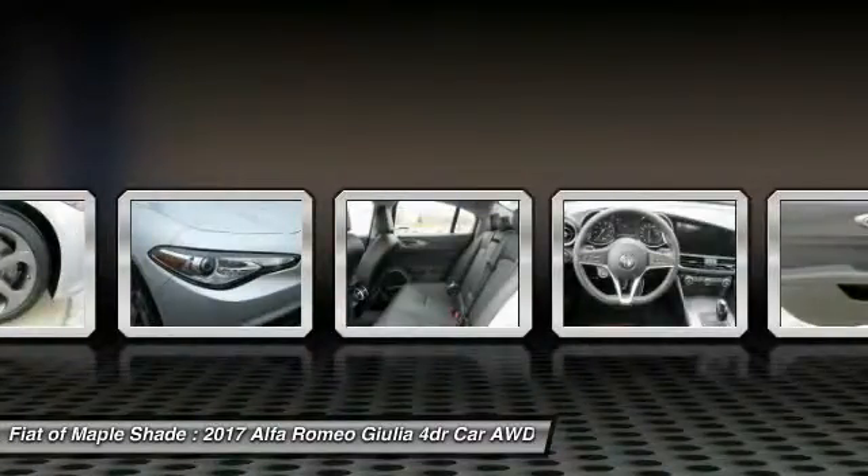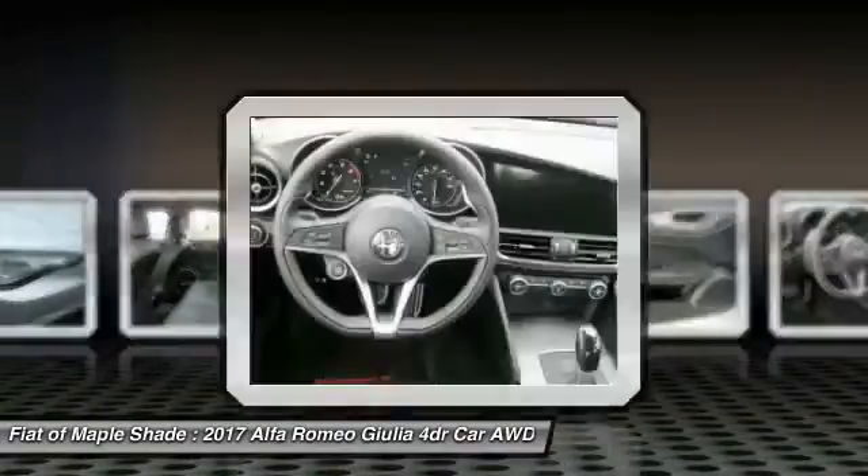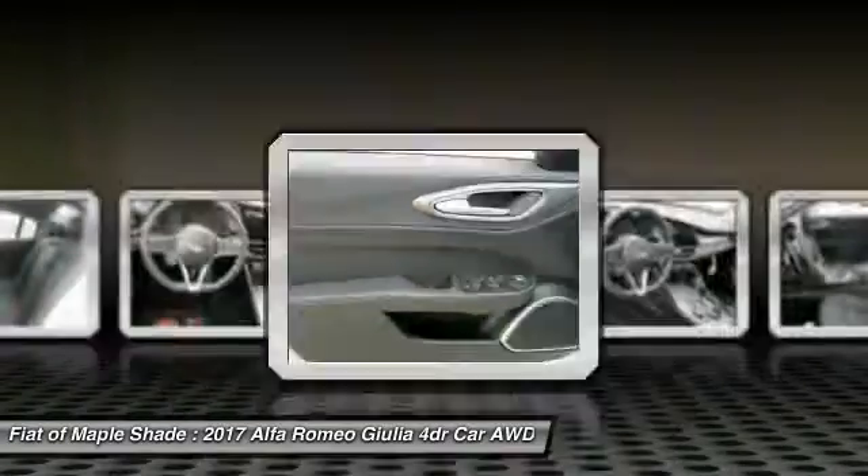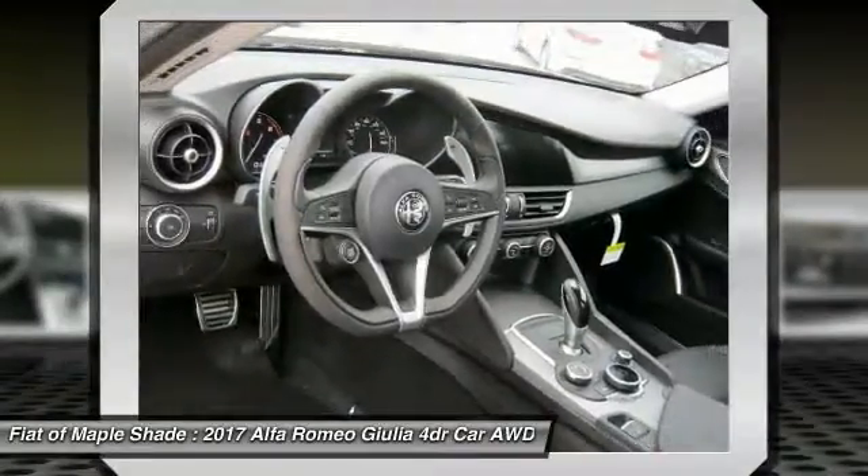Backup camera, keyless entry, leather-wrapped steering wheel. Take this vehicle for a spin and see why so many shoppers are now proud owners.